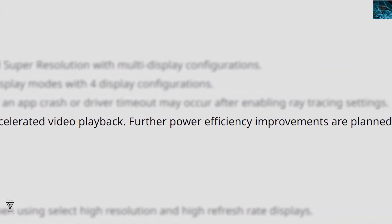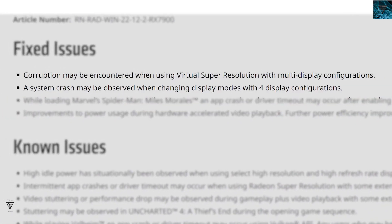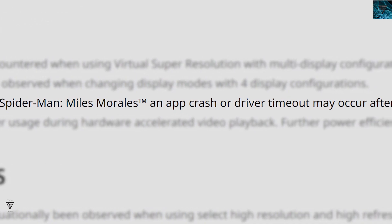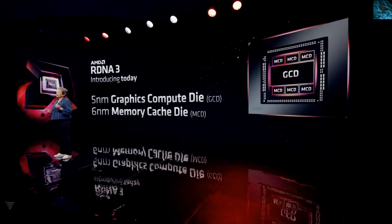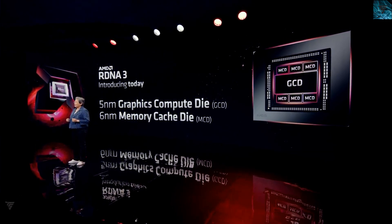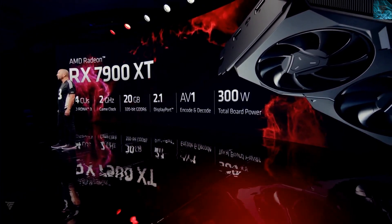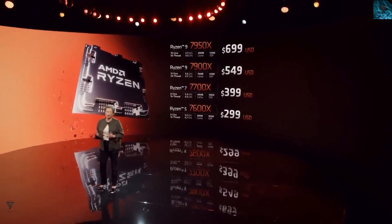Further power efficiency improvements are also planned. A system crash that could be observed when changing display mode before display configuration in multi-display setups has been fixed, along with an app crash or TDR timeout that could occur after enabling drivers. AMD is implementing fixes for their new RX 7900 series, and more improvements are coming very soon. Overall AMD is doing great in this scenario.